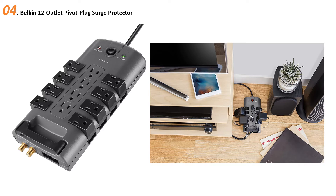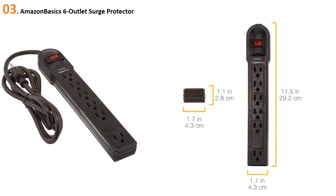Note that unlike the Tripp Lite models, it won't automatically shut off when it's worn down. However, a protected light will stay on as long as it's well protected, and you'll know it's time to replace the unit once that light goes out.